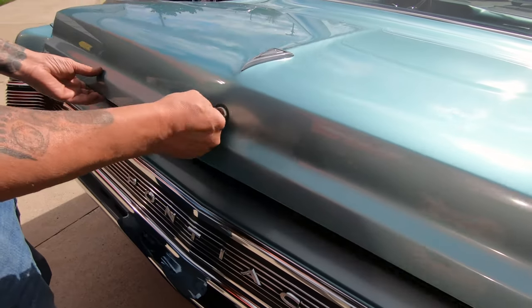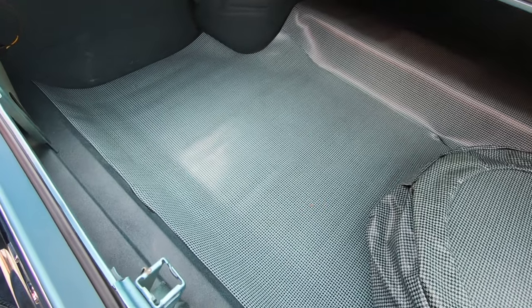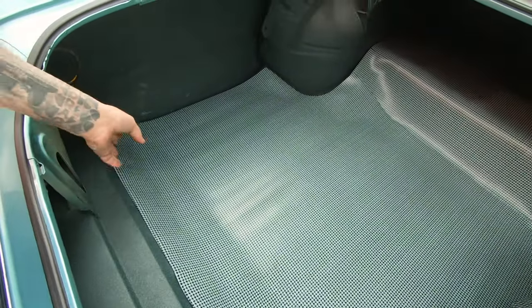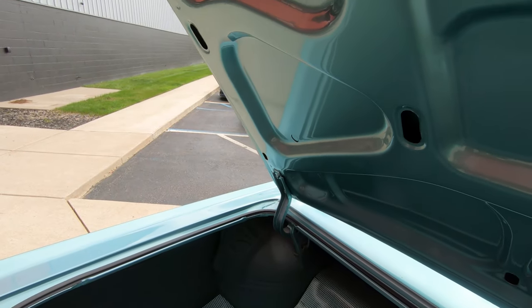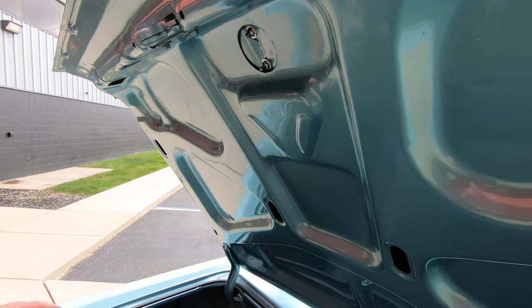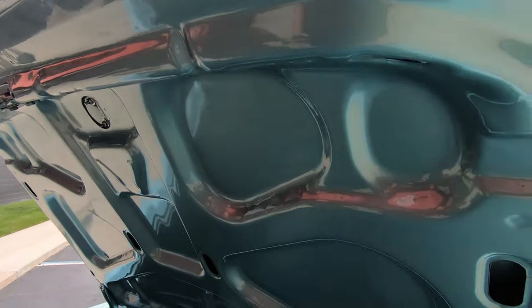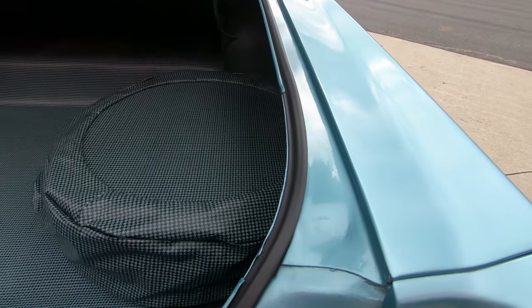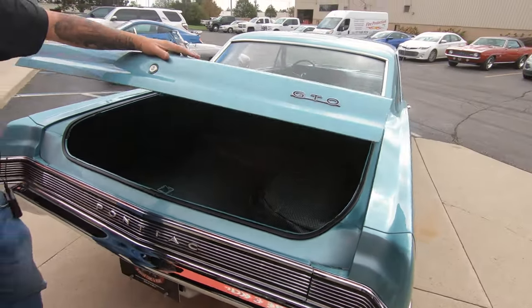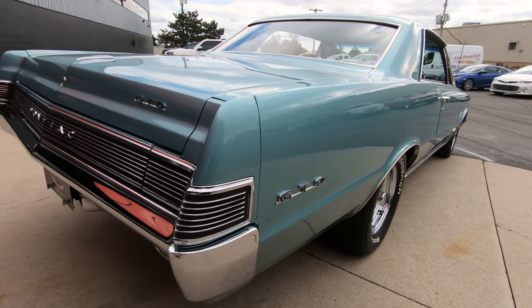We're going inside the trunk here to see what's going on. Man, that thing looks nice and clean. Always pull up the mat to see what's going on underneath — everything looks nice and clean under there too. We've got great looking paint on the bottom side of the deck lid. Don't forget it's a GTO — you've got to look at these lips here. Make sure that trunk lid is in good shape and that gutter system is all nicely painted. Look down that passenger side — look at the stance on this car. What a great looking car.